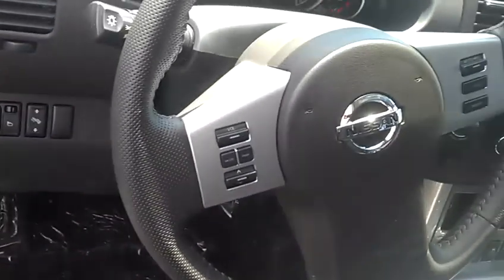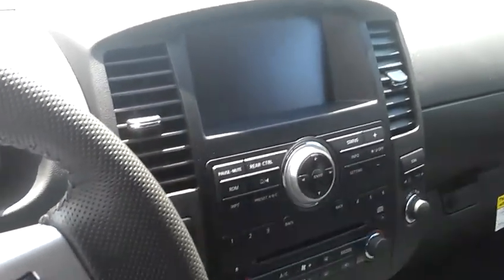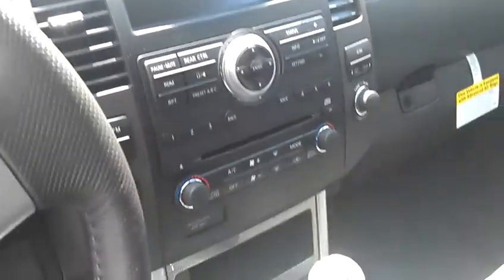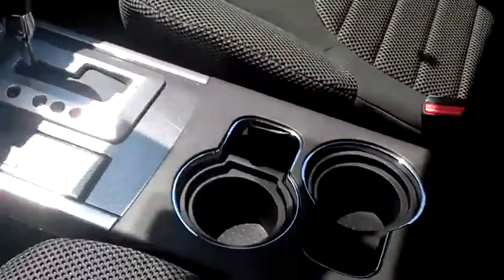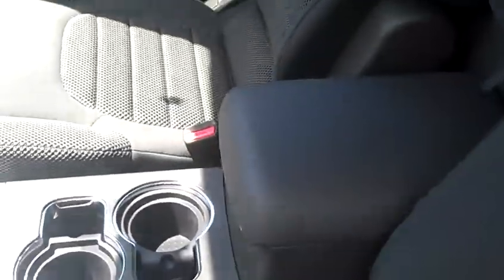Up here are steering wheel mounted audio controls and cruise controls. There's a great information screen that also serves as your backup camera, your audio system right in here, heat and air controls, and you've got your four-wheel drive on the fly with electronic stability control. Sportronic shift makes it very easy to drive with plenty of power available when you need it.